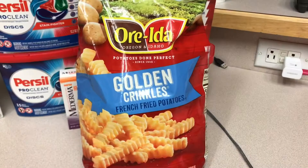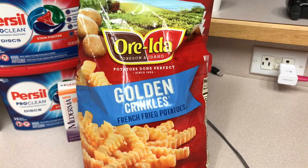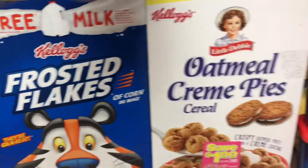I got the Ore-Ida fries — these were $2.96, this is the 32 ounce — and Ibotta gave me back 50 cents, making the final cost $2.46. We've been wanting to try the Oatmeal Cream Pie cereal, and I know that there's a 50 cent rebate for this.